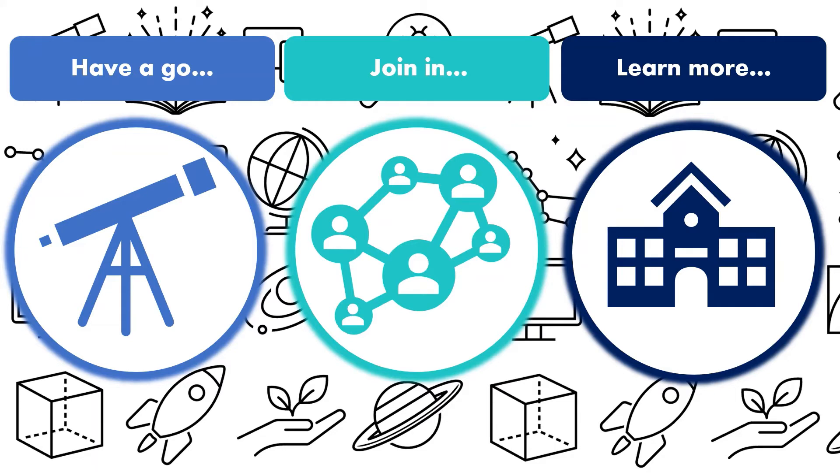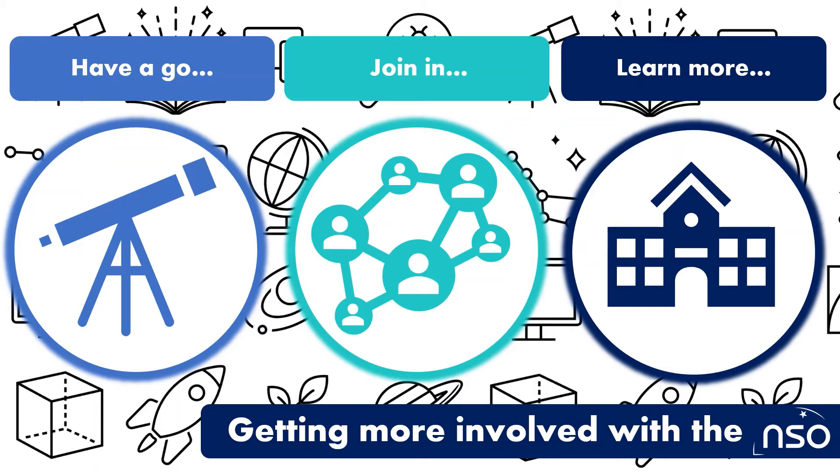Research what qualifications are available to you using UCAS or your careers advisor at school. Visit a college or university open day and talk to students about their studies. The National Schools Observatory Careers website contains lots of information, advice and links on getting more involved.